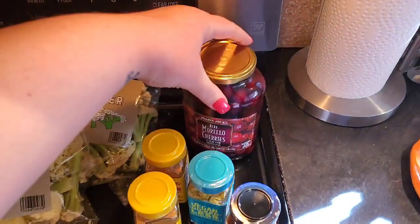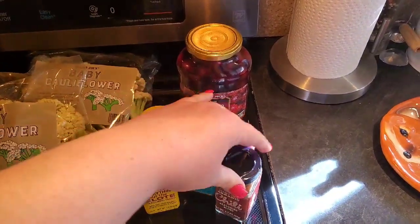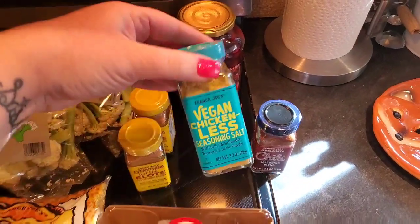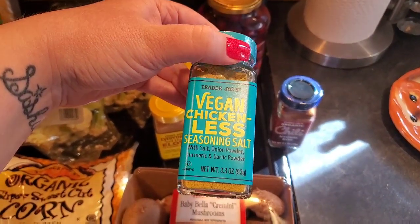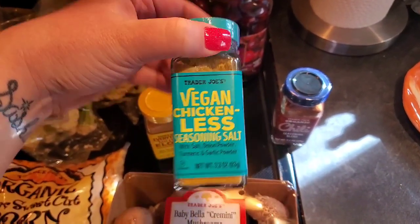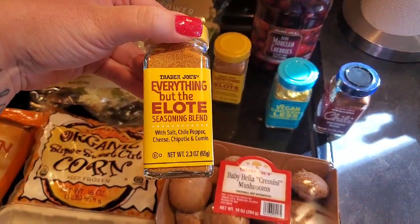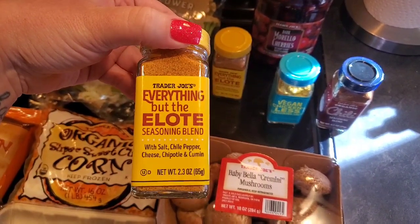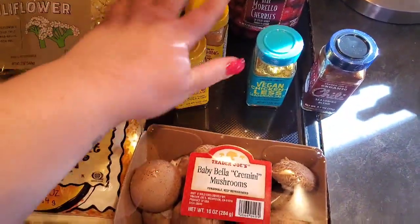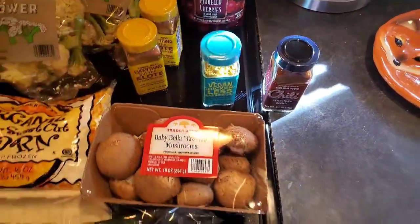I got two of our baby cauliflower, which we really love — it's one of our favorite things from there. Back here I got some of the dark Morello cherries; I'm going to make a cake with that. I picked up some seasonings: the chili seasoning blend, which is really good; a vegan chicken-less seasoning salt with salt, onion powder, turmeric, and garlic powder; and two of a chipotle blend — one for me and one for a friend — with salt, chili pepper, cheese, chipotle, and cumin. Those are $2.49, the chili powder is $2.29, and the chicken-less seasoning was $1.99.